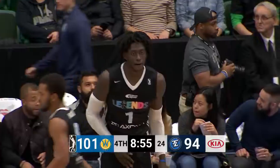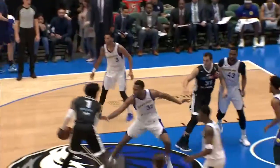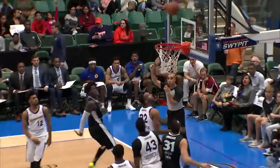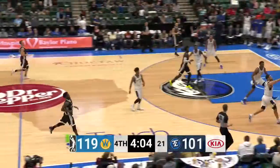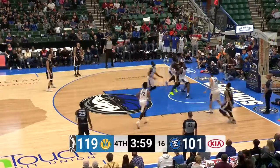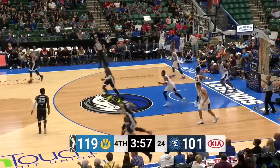That's a big finish by Jonathan Motley — power and finesse at the same time. And it's not only a big finish, that's an NBA finish. They've outscored the Legends by 11 in this frame, despite the fact that the Legends have been playing with the bonus since about the nine-minute mark.